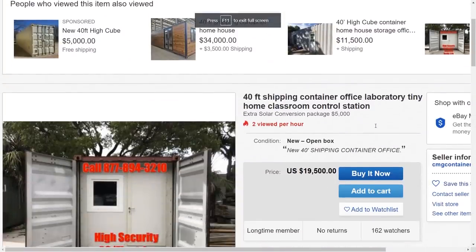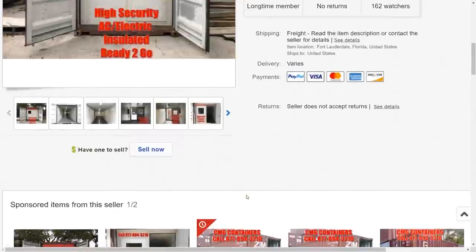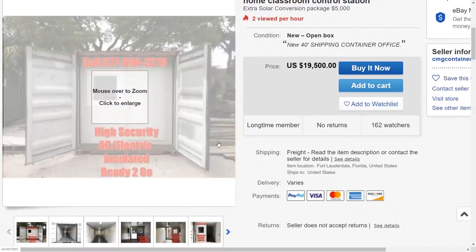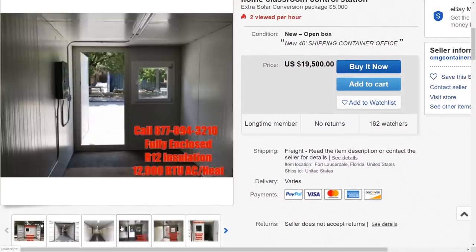The first thing I came across was a 40-foot shipping container advertised as an office, laboratory, tiny home, classroom, and control station — they just tried to fit as many keywords as possible. It was nineteen thousand five hundred dollars, made in the US. I clicked on it and I'm like, okay, this is why it's twenty thousand dollars — it looks like a jail cell.